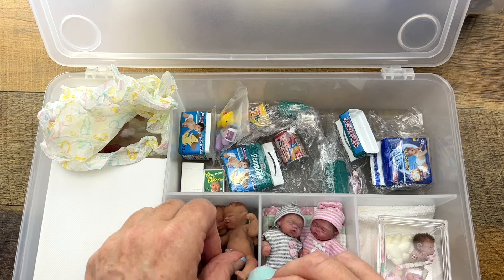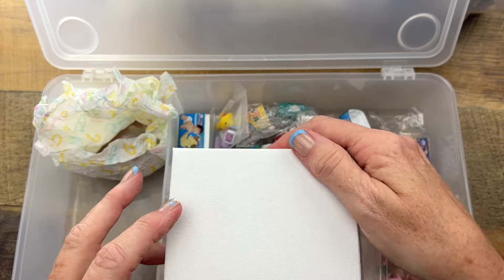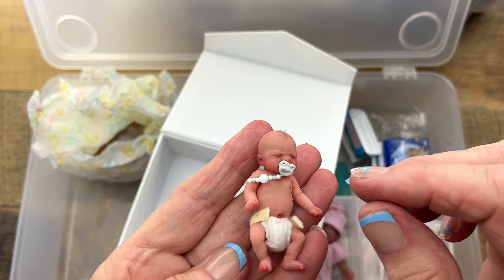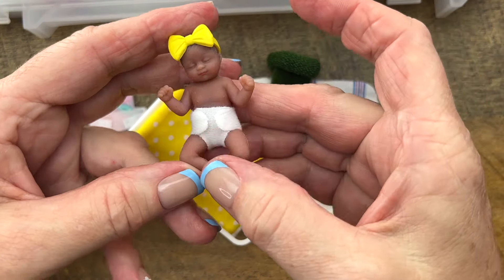We've got all kinds of little babies from there. And then this is the most recent baby that I have — very realistic, adorable little silicone baby. And of course, this is a My Mini Baby.